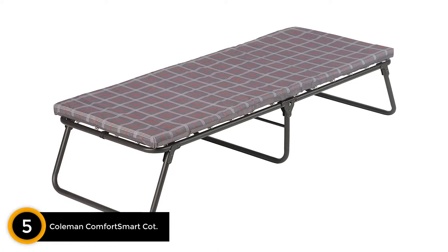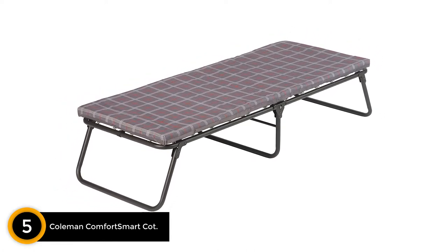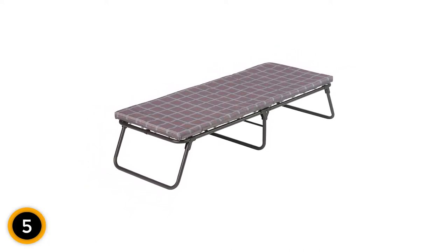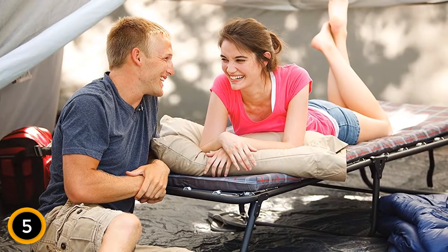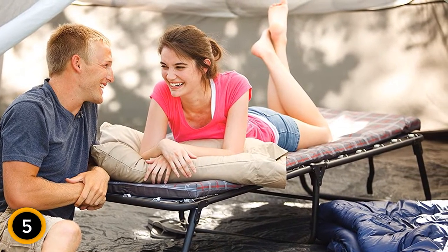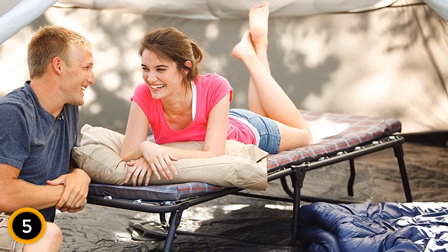Number 5: Coleman Comfort Smart Cot. Where do camping cots and rollaway beds begin? Right at the foot of the Comfort Smart. If you have no patience for stretching the end of a fabric sleeping surface into place during setup, and you bring your own pillow camping, you'll enjoy the Comfort Smart. It's basically a thin foam mattress that lies atop a lightweight bed frame, complete with springs. The regular version weighs a respectable 18 pounds, but note that it fits people only up to 5 foot 7.